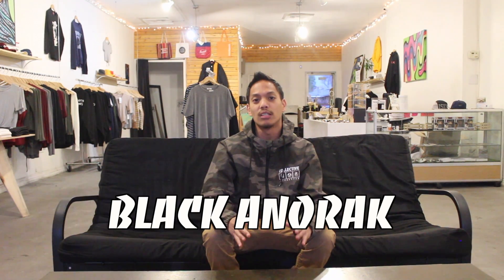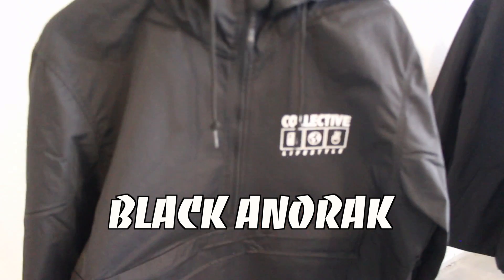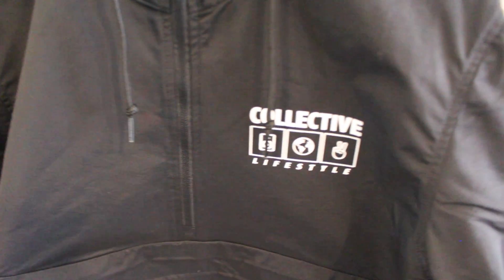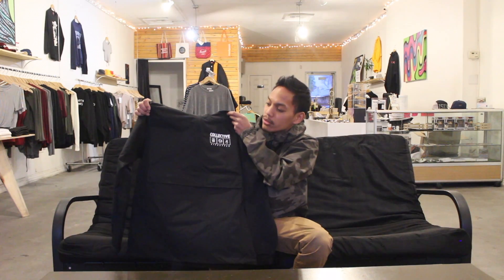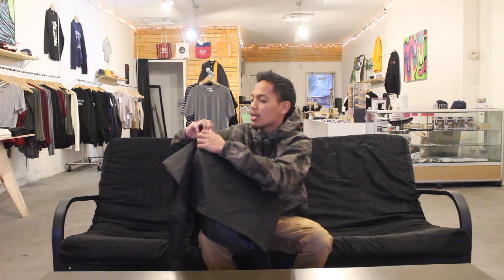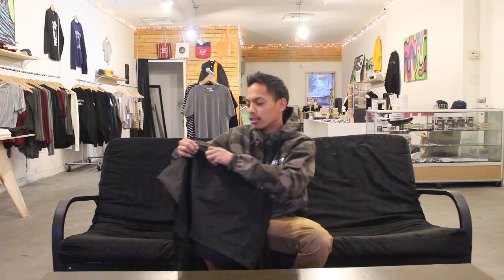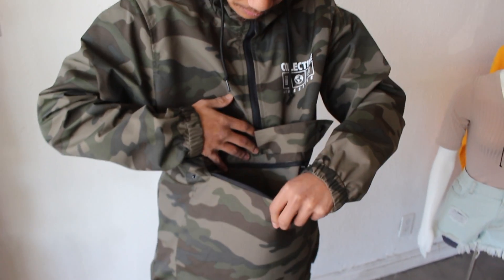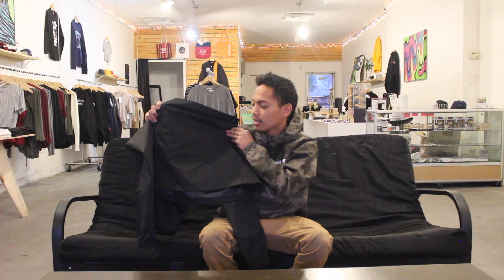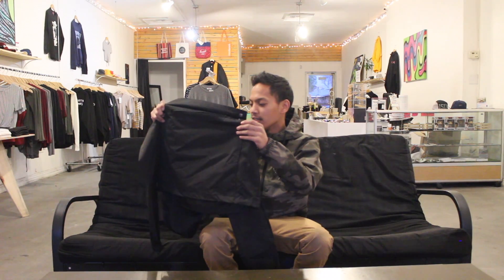And then of course we also got a different version — we got the black anorak version. This one is not the button-up but it's got a three-quarter zip-up and it's also got the kangaroo pouch right here. The kangaroo pouch has some buttons in the front and then it has a zipper so you can open it up like this. This pocket's pretty big — you can even fit like a full notebook in it.